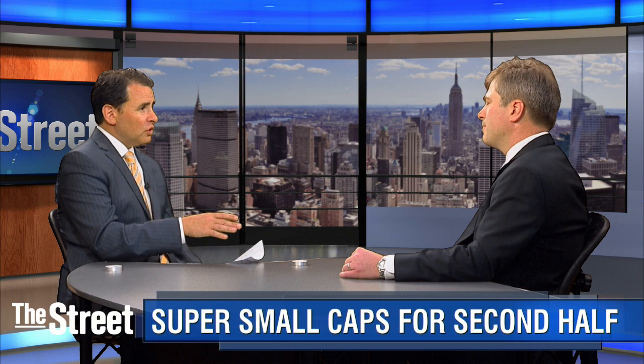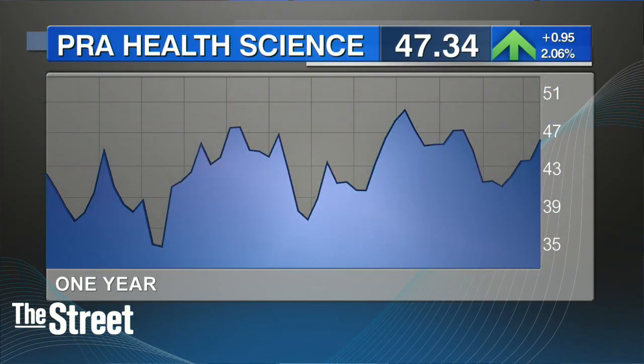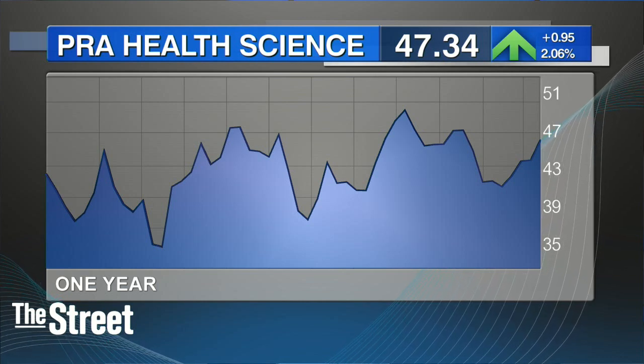You also like PRA Health Sciences. They also beat the street in their second quarter last week. The stock popped on that news — it's up around 4% year-to-date. What takes this one higher?